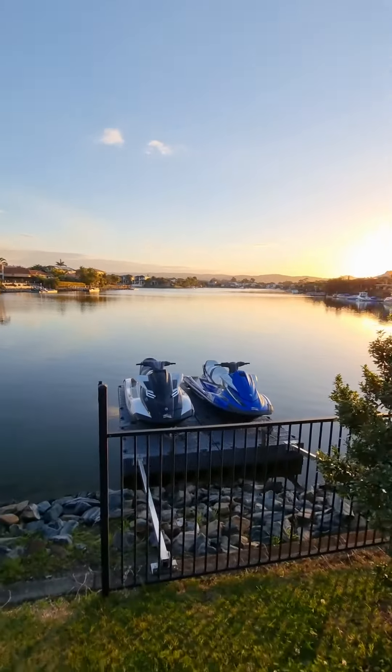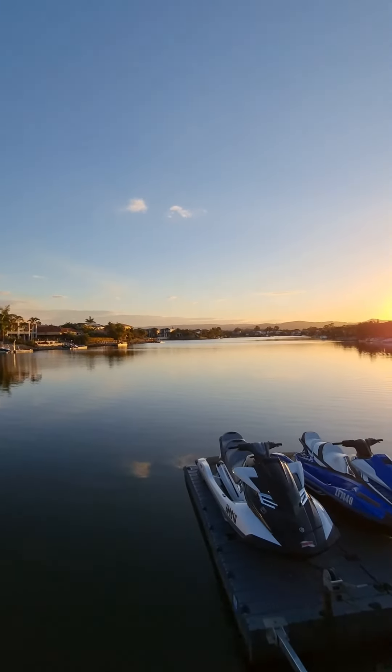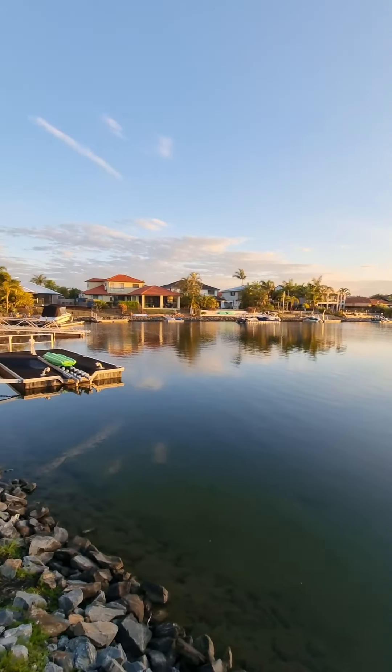Cool, two jet skis ready to go. Wow, super wide water here.